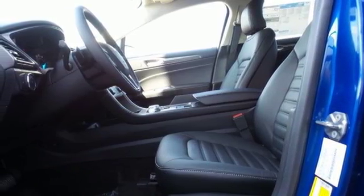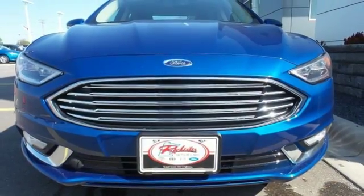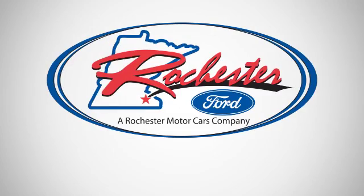Choose to infuse fun in every trip, every day. Take this Fusion for a test drive. Experience the difference at Rochester Ford.